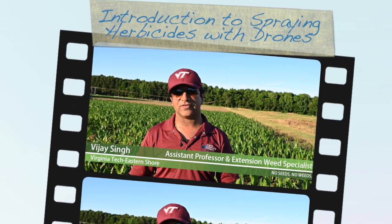Hi, I'm Vijay Singh. I'm Assistant Professor and Extension Weed Specialist at Virginia Tech.